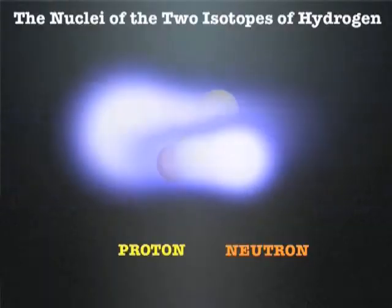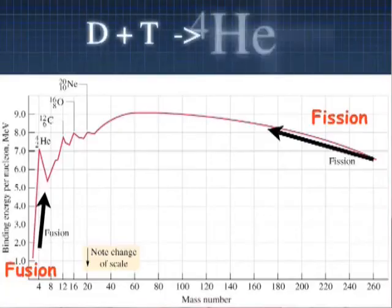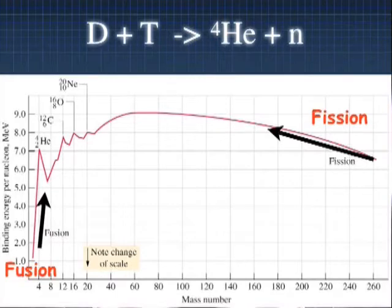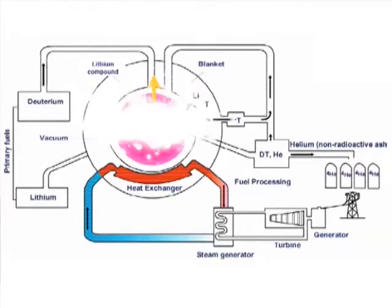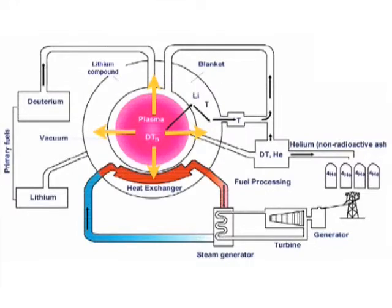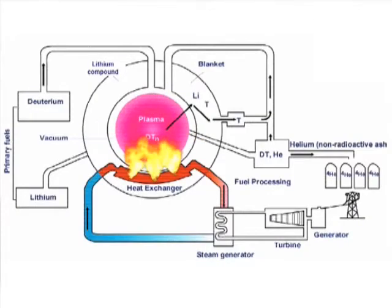The atoms come together at high speed, overcoming electrical repulsion, and they fuse, releasing large amounts of energy. The energy is carried away in very fast particles. One is a charged alpha particle — because it's electrically charged, it's held within the machine. The other is a neutral particle, the neutron. It flies out of the machine, and that is the key for usable energy from fusion. The neutrons travel at very high speed in all directions and are slowed down in something called the blanket, which converts their energy into heat, from which you might make electricity.